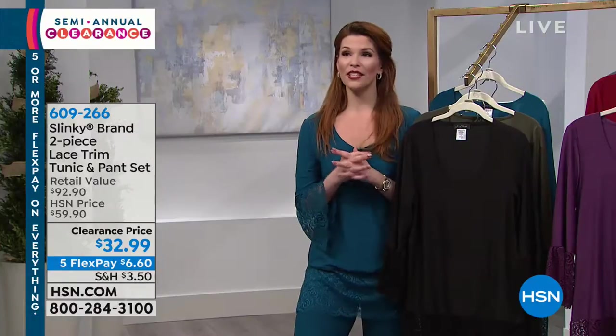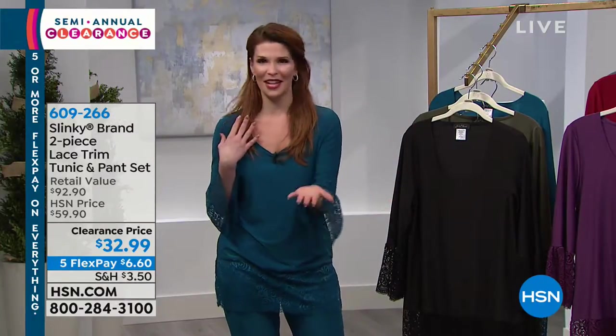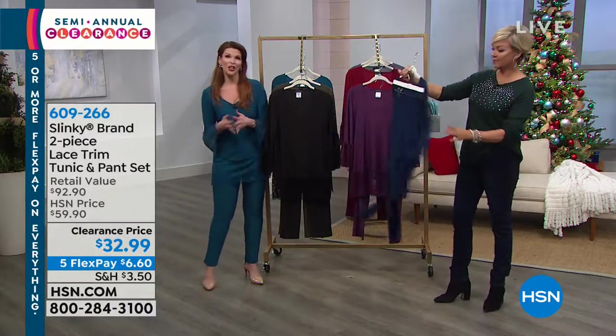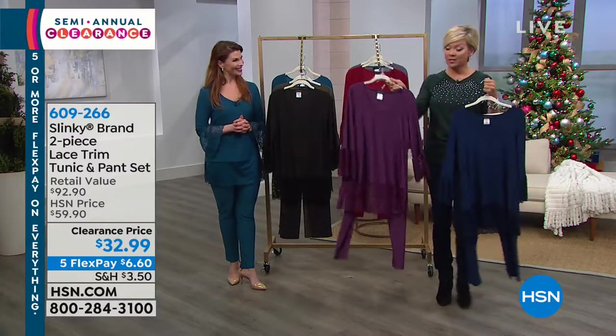You don't need to wear this exclusively as a monochromatic set — although I love the way that looks, it's so classy. But if you want to put this tunic top over your favorite pair of denim and maybe a little denim jacket or leather jacket, that would look great. The pants are great under so many different tops too. So once you start building your wardrobe with a couple of Slinky items, you'll never be short of anything to wear — they're very versatile.